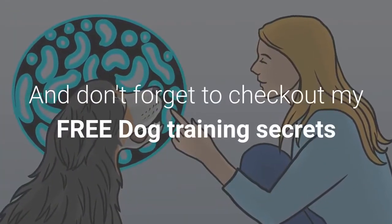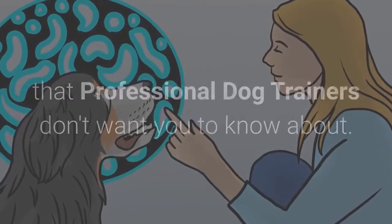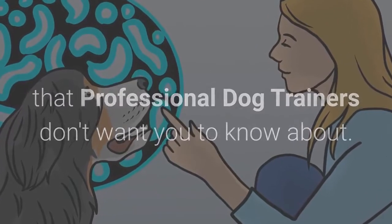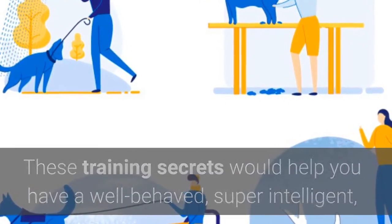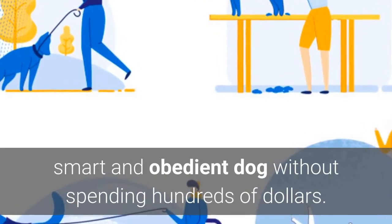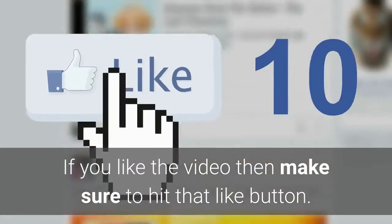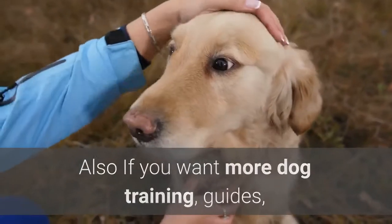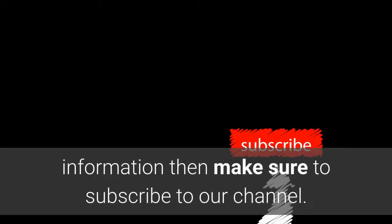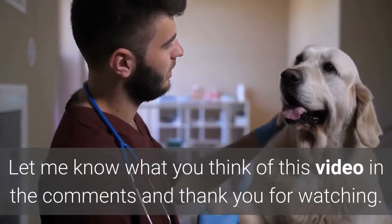Don't forget to check out my free dog training secrets guide, with the deepest dog training secrets that professional dog trainers don't want you to know about — helping you have a well-behaved, super intelligent, smart, and obedient dog without spending hundreds of dollars. Check the first link in our description. If you liked the video, hit that like button, subscribe for more dog training guides, and let us know what you think in the comments. Thank you for watching.